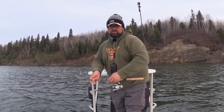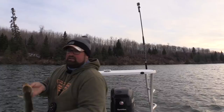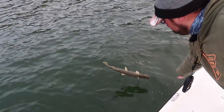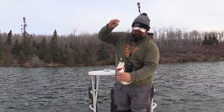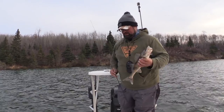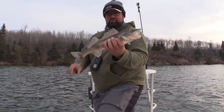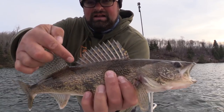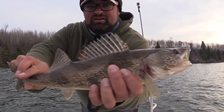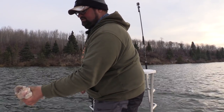Fish two, fish three — little slimy jack, back you go. Saugers have feelings too. For anybody that hasn't seen the difference between a sauger and a walleye, look at all the little black spots in his fins right there. There's a sauger — little guy, like a 17-incher.